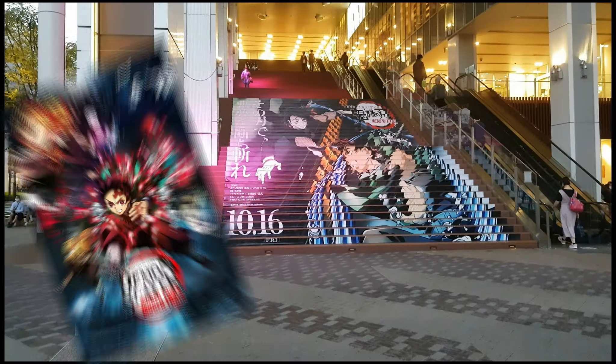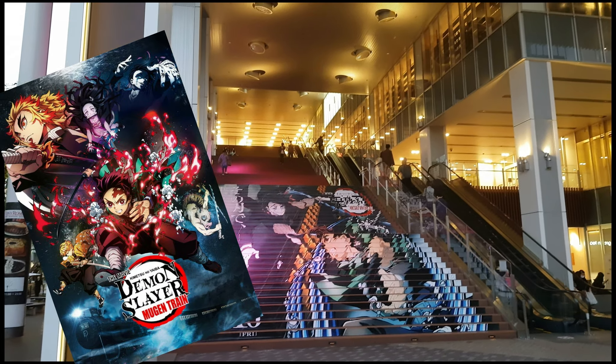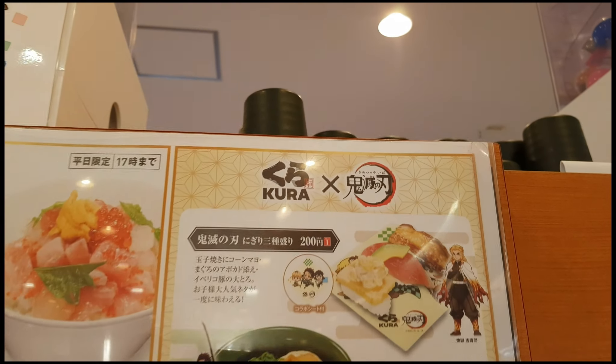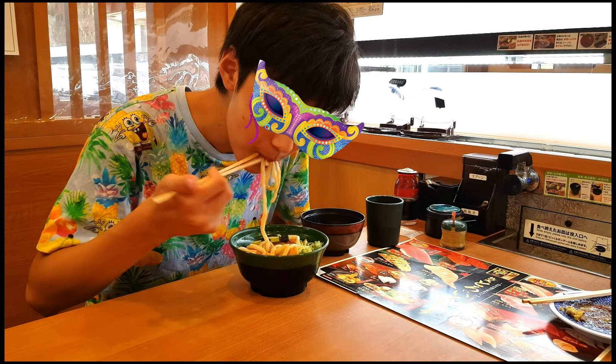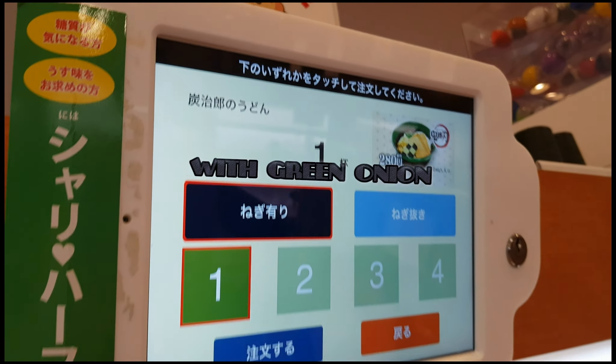I am back to Kura Zushi, and since there will be a new Demon Slayer movie coming out soon, I decided to visit and eat Tanjiro's Zaru Udon here. Let's order now.